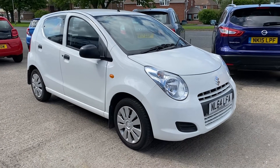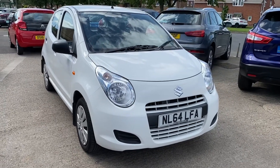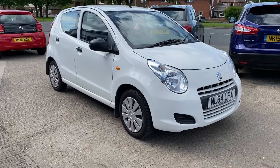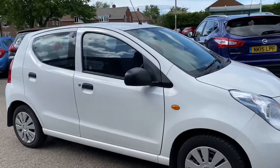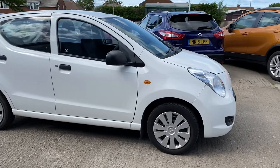Welcome to Alex Scott Cars. Today we have this little small Suzuki Alto, which is very good for a first car. Being a one-litre engine, it's good in fuel economy for what the car is. It's also free road tax on this car.